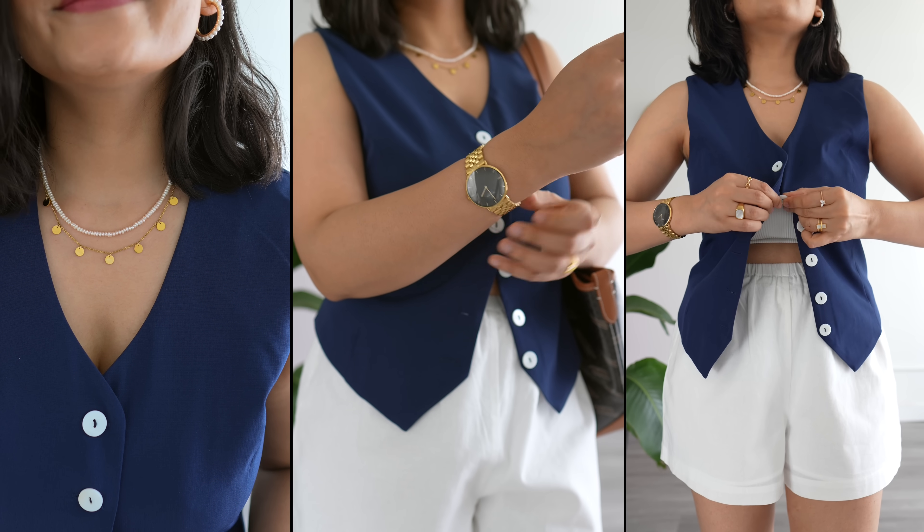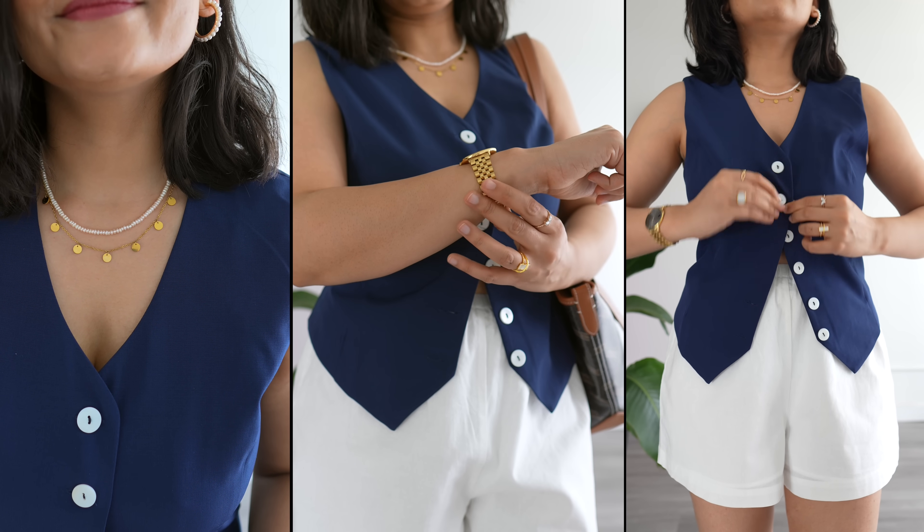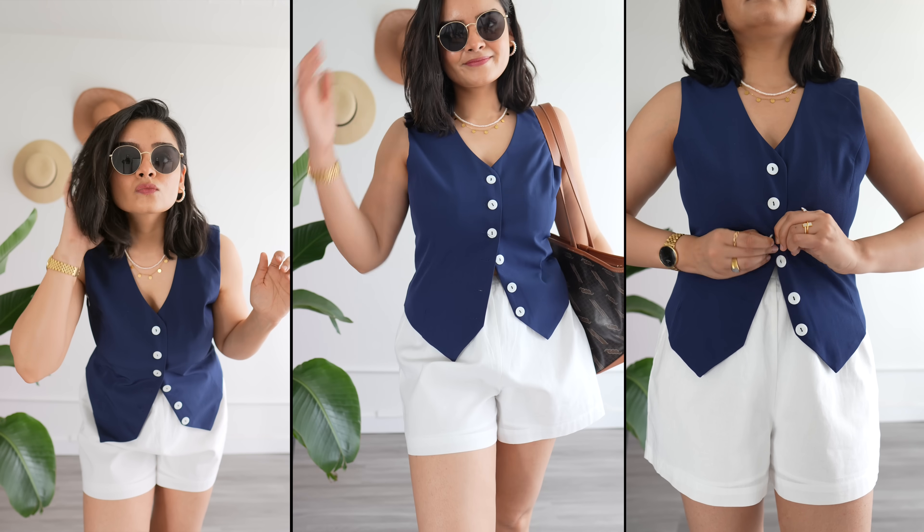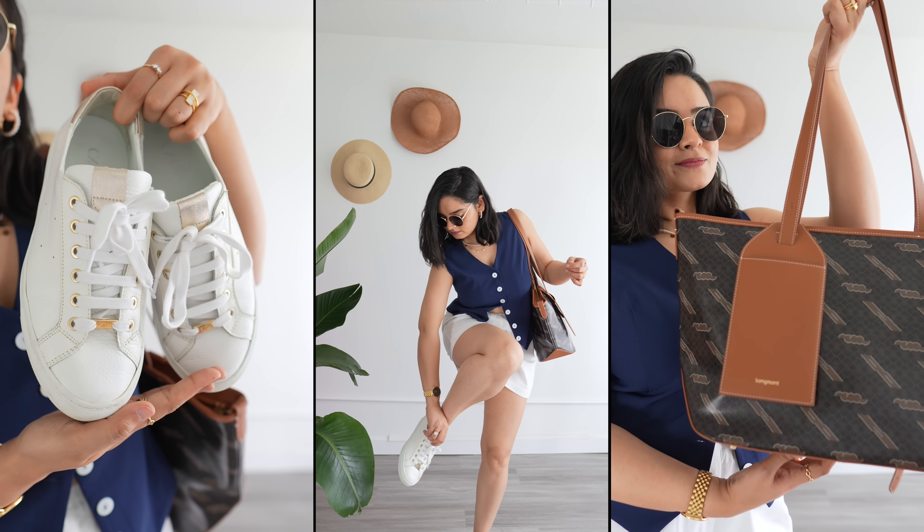I am someone who always freezes on planes, so outfit one and two are perfect for me, but I totally understand if you don't. In that case, just tweak this outfit a bit and switch the pants for shorts.